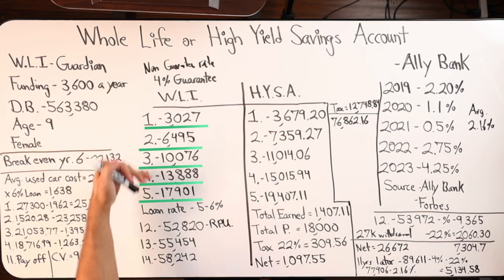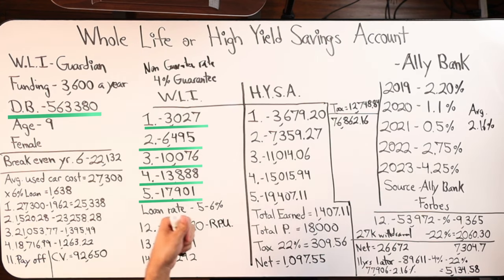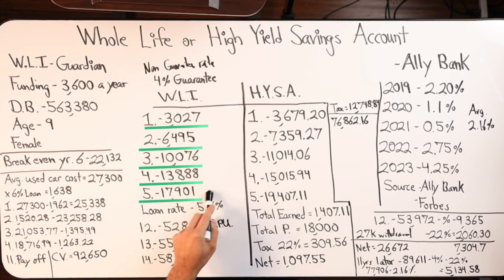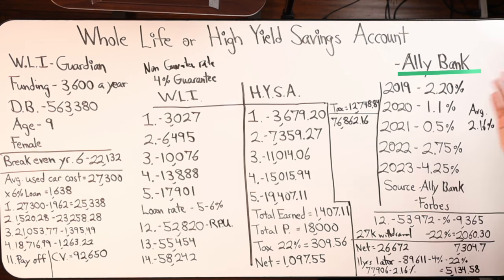Those are the main points of the whole life insurance side. What I showed is the next five-year performance of the cash value. Death benefit stays the same during this period — as the policy gets older, this death benefit will actually continue to increase, but it's going to be level for a certain period of time. So the cash value starting out the gate is $3,027. Then you see how the number increases contributing $3,600 a year. On the high yield savings account, I went ahead and used an example — Ally Bank, which is a very, very popular high yield savings bank.